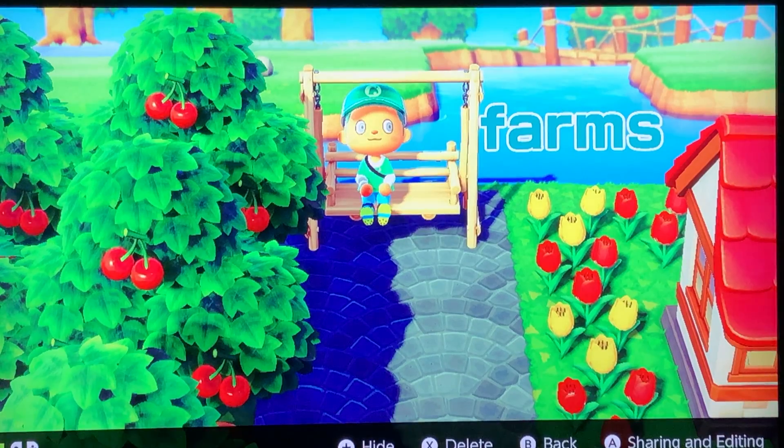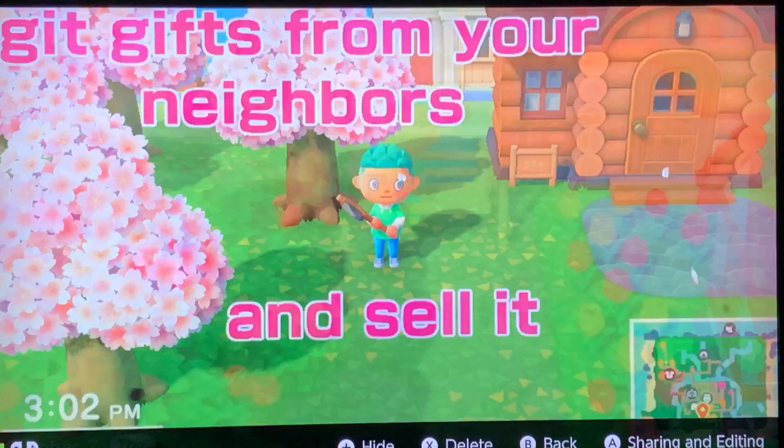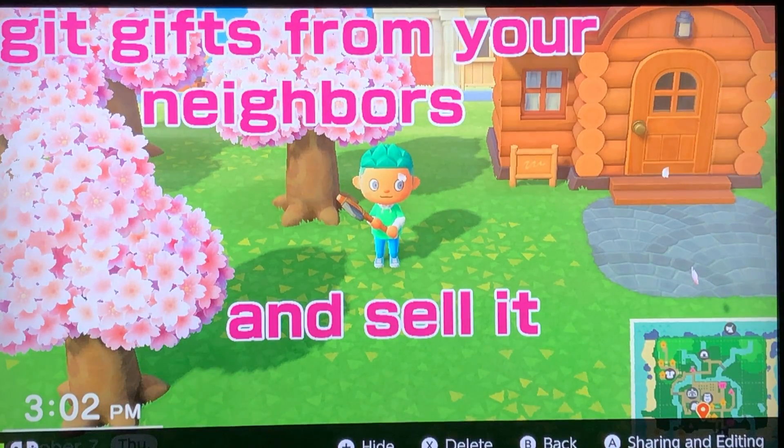The next one is farms. I get $100,000 each time I get the fruit and sell them. So you can basically go and harvest your fruit, then sell the fruit and get some bells.